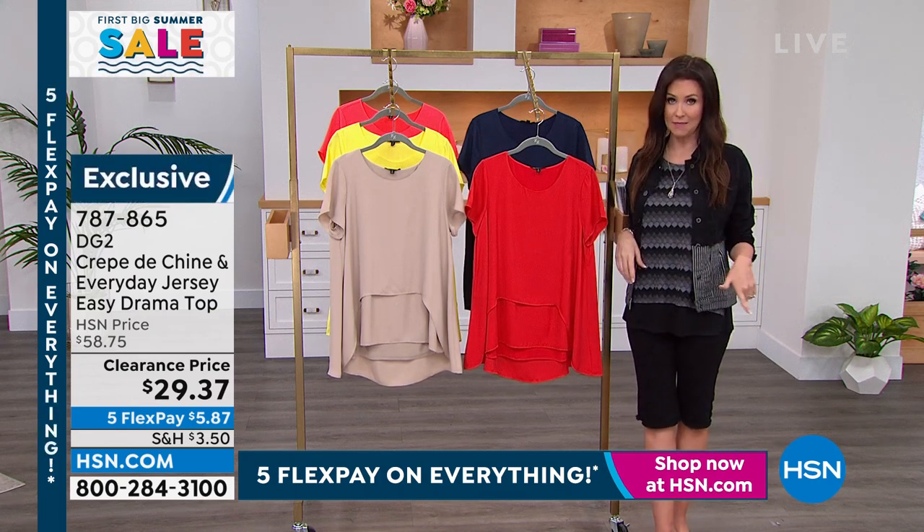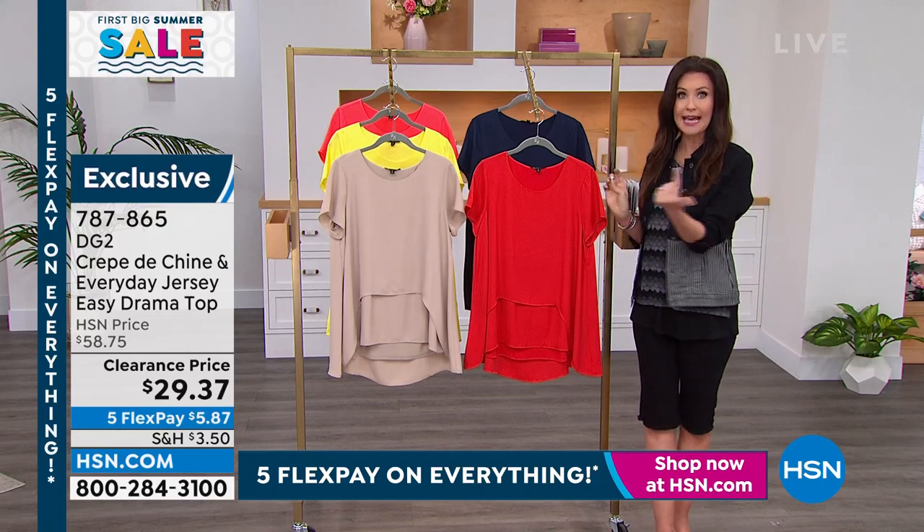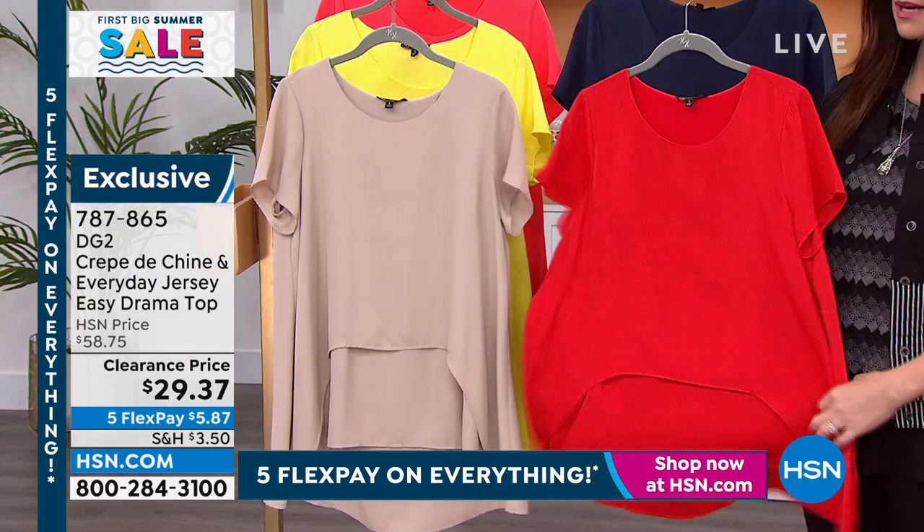Remember when I said clearance on that pant? If it's $75 or more on clearance, it will all ship to you for free. This is on clearance — it's the Drama Top.